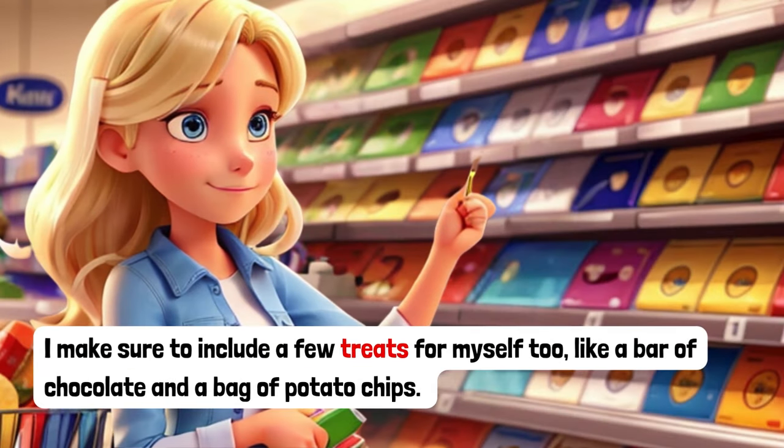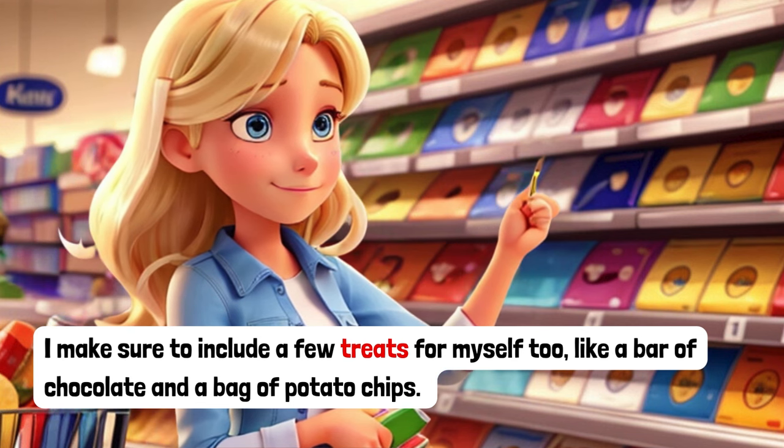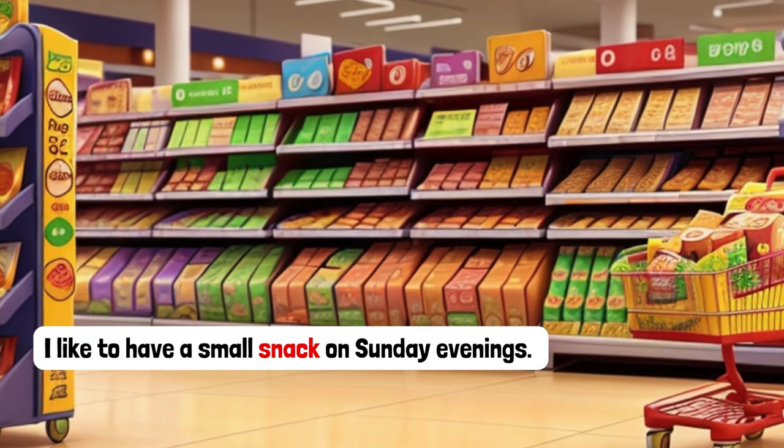I make sure to include a few treats for myself too, like a bar of chocolate and a bag of potato chips. I like to have a small snack on Sunday evenings.